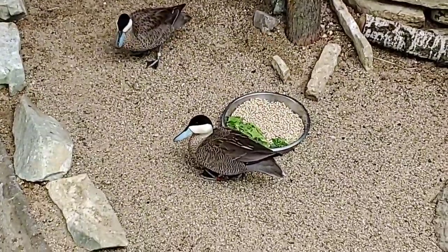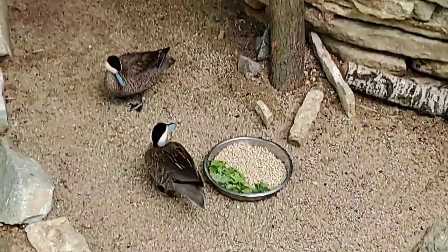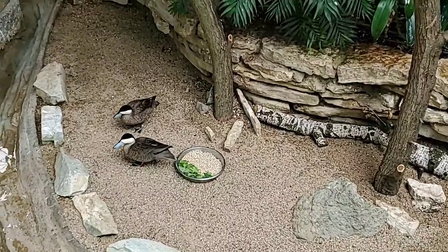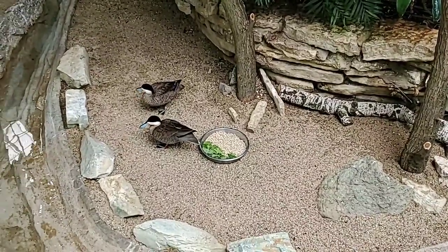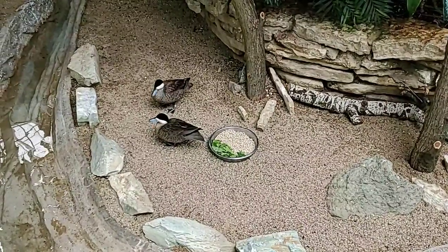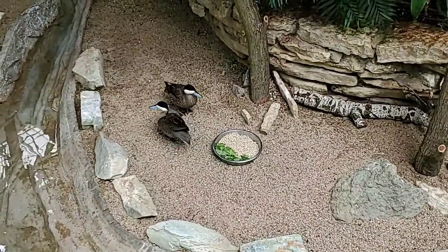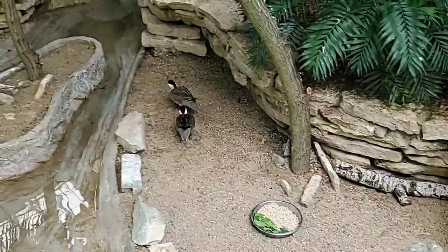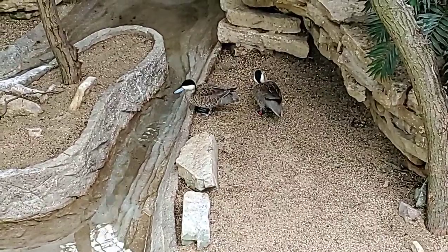Are they enjoying their new habitat? Yes, I think they're doing really well here. Some behaviors we want to look for include making sure the birds are doing all the things they naturally would do — they're walking around, they're bathing, they're preening themselves, they're checking out food, and they're drinking water.